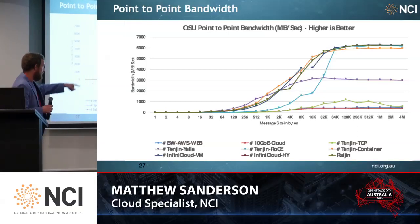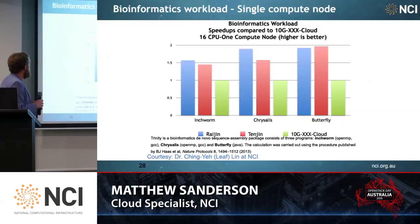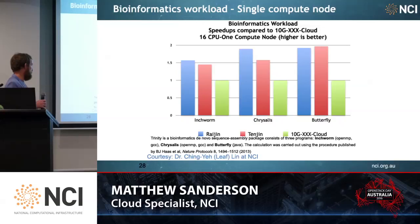You can clearly see the effect of MTU right there. This is a workload called Trinity consisting of three separate tools which are effectively daisy-chained end-on-end: Inchworm, Chrysalis, and Butterfly. It's a bioinformatics workflow. This isn't a synthetic benchmark — this is a real-world tool that bioinformaticians actually use.